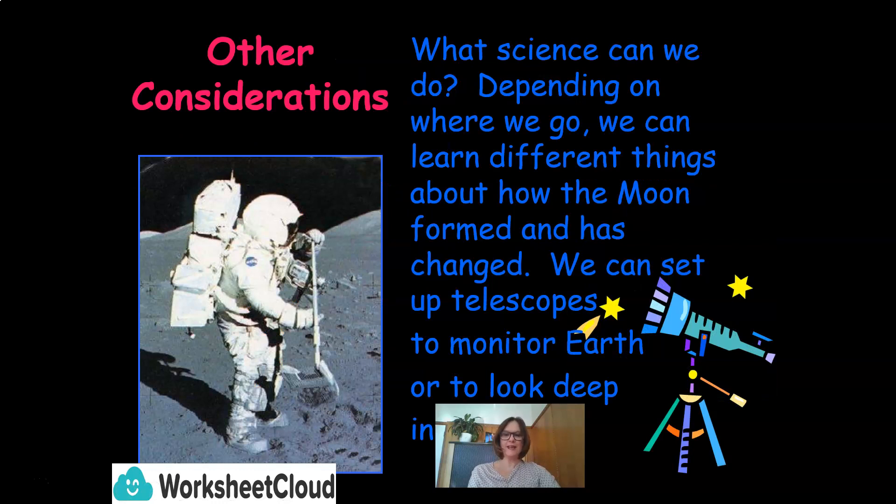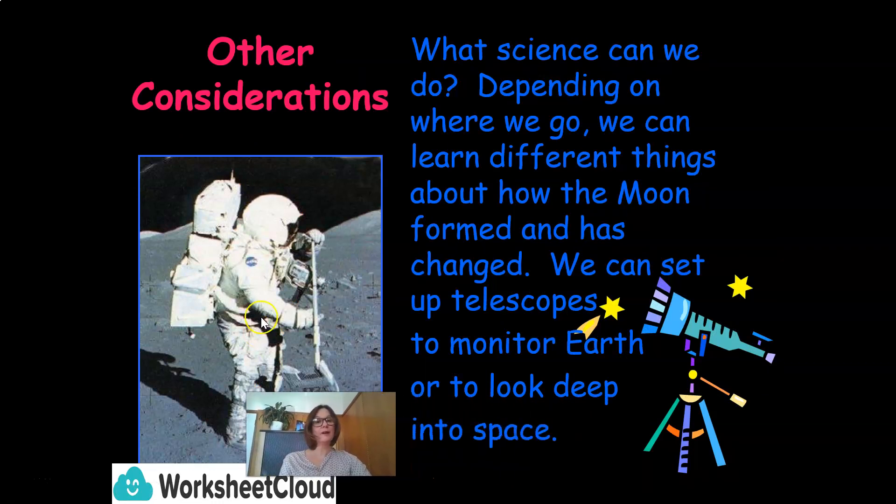Other considerations to take into account — what science can we do? Depending on where we go, we can learn different things about how the moon formed and has changed. We can set up telescopes to monitor Earth or to look deep into space.